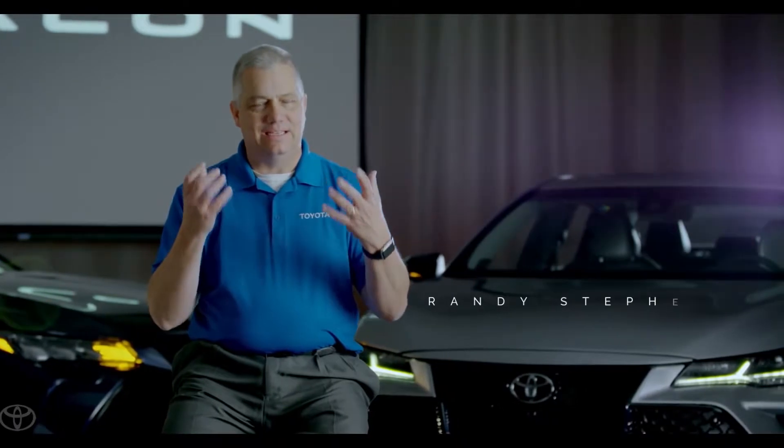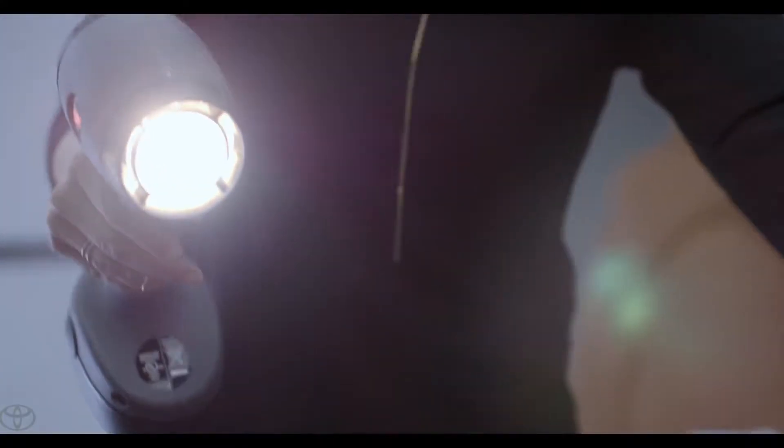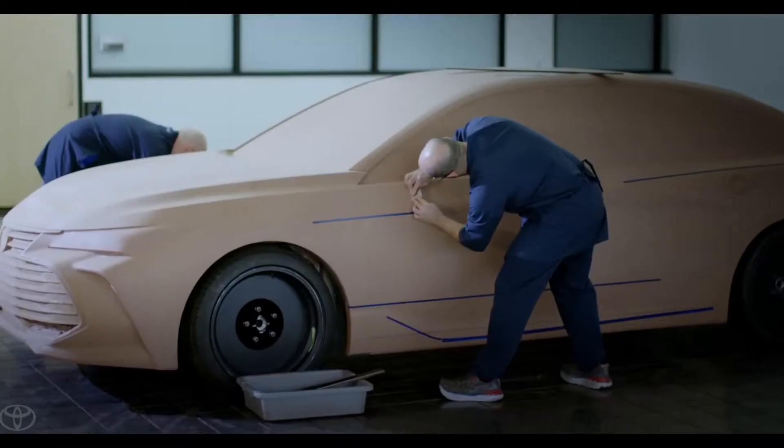The North America team was really vibrant and excited to work on Avalon. It gave us a great chance to kind of start from scratch. Toyota looked at every part, every system, and started over.